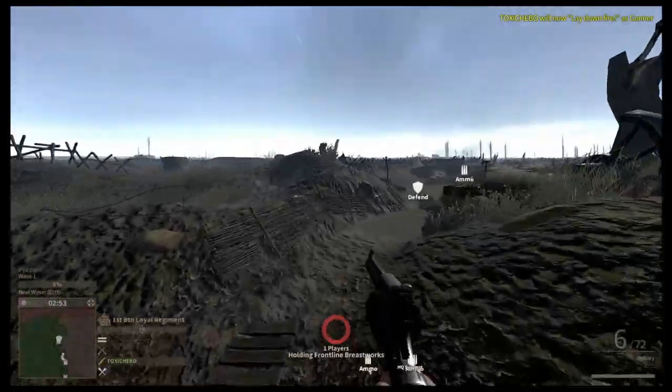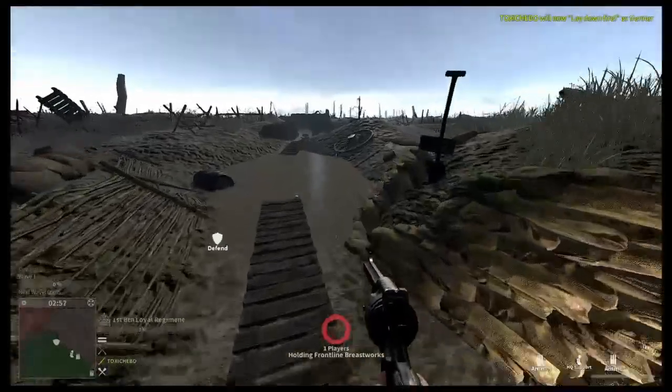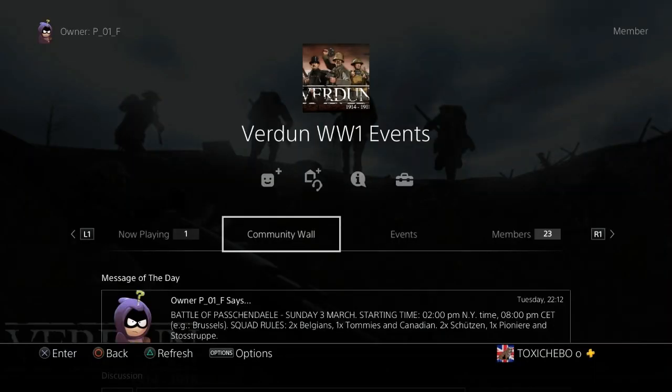So that's the Tommies taking fifth place in my top five Verdun factions and regiments. If you enjoyed the video, subscribe because there'll be another one next week and I'll put it all into the playlist. If you're interested in playing Verdun, check out this community. Thanks for watching.